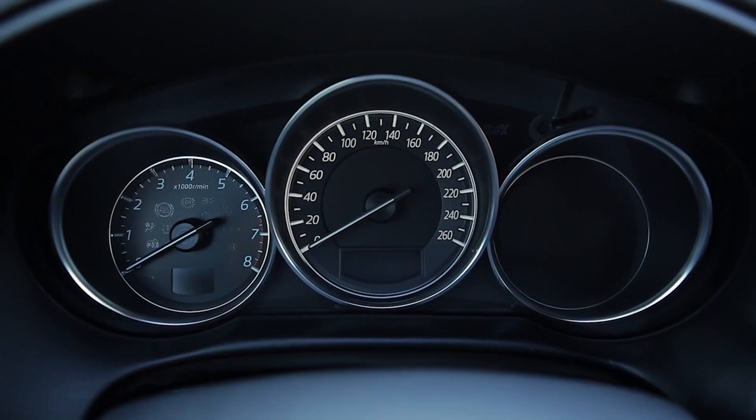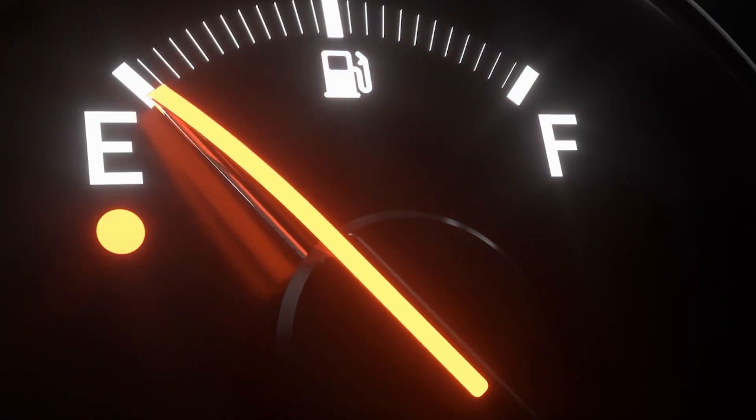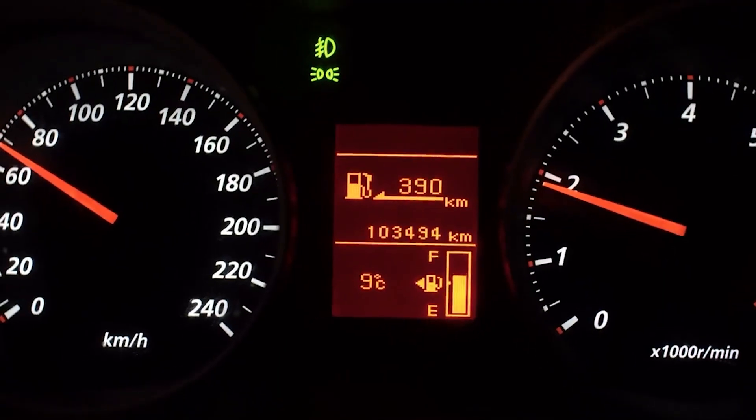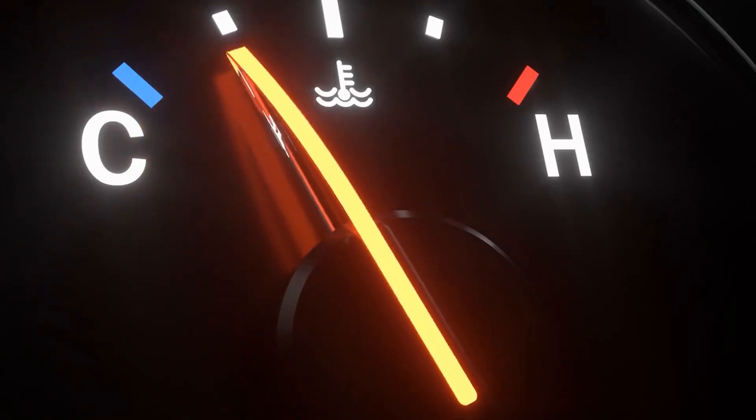And there you have it — a quick guide to understanding your car's dashboard warning lights. Remember, these lights are designed to keep you informed and safe on the road. Don't ignore them, pay attention, and take action when needed.